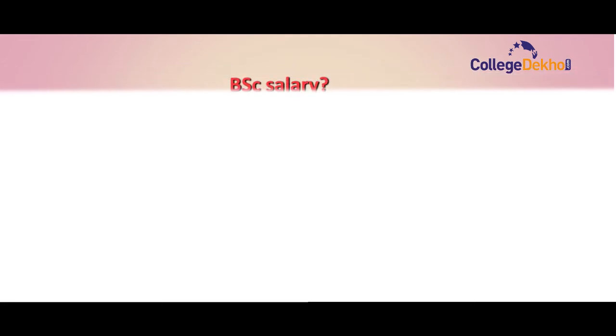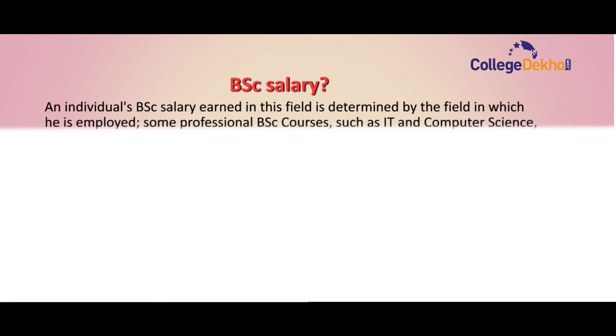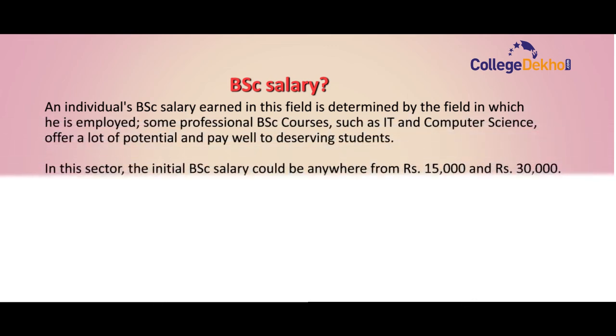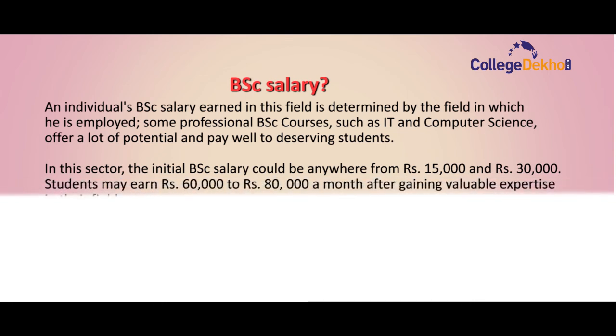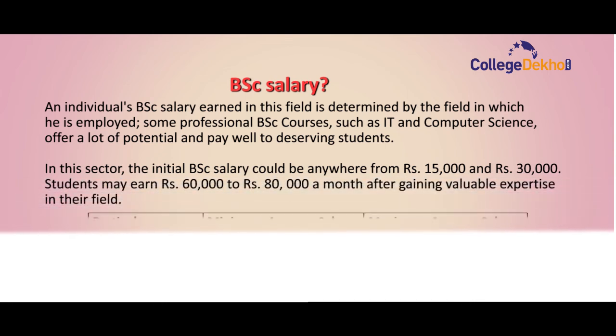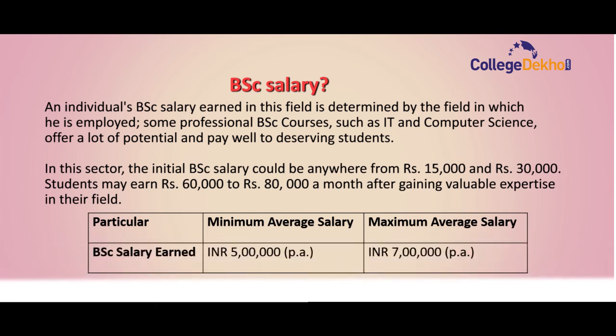The next topic is BSc salary. An individual's BSc salary is determined by the field in which they are employed. Some professional BSc courses such as IT and Computer Science offer a lot of potential and pay well. In this sector, the initial BSc salary could be anywhere from 15,000 to 30,000 per month, and students can earn up to 60,000 to 80,000 a month after gaining valuable expertise in their field.